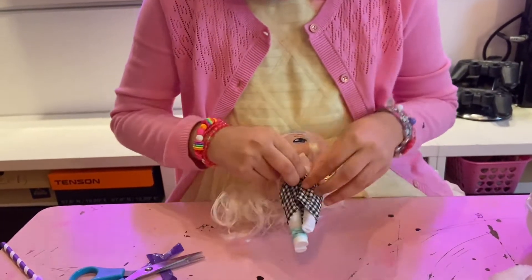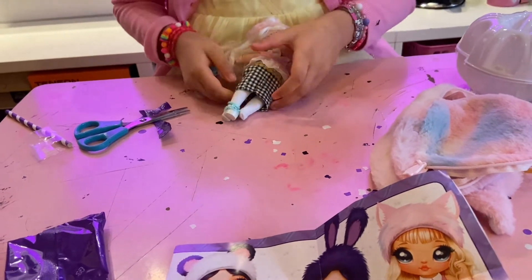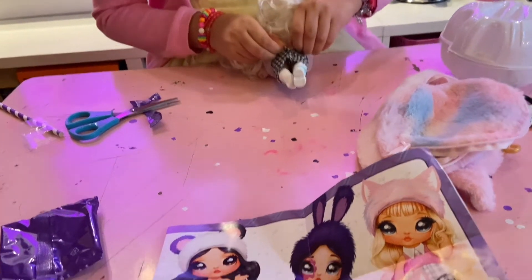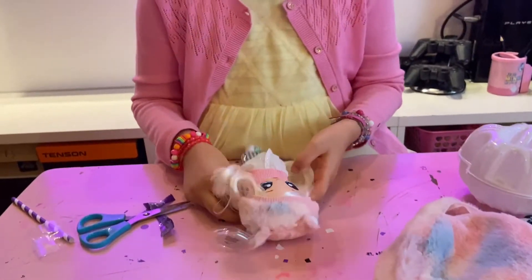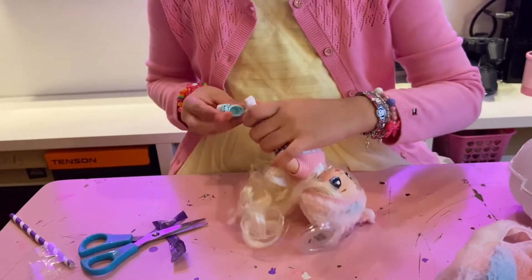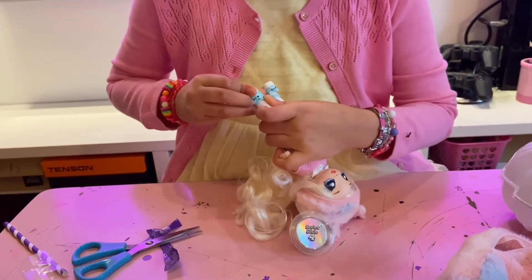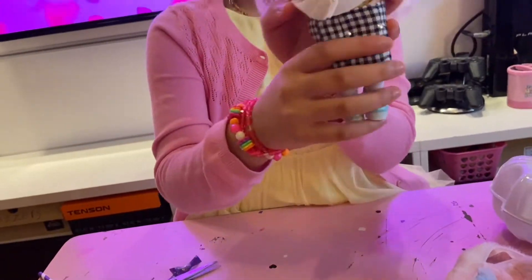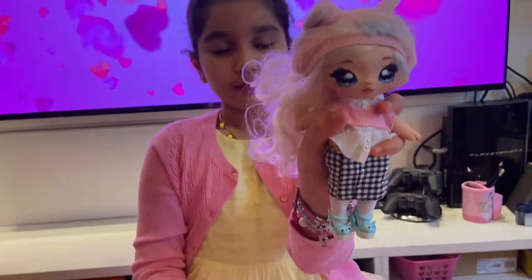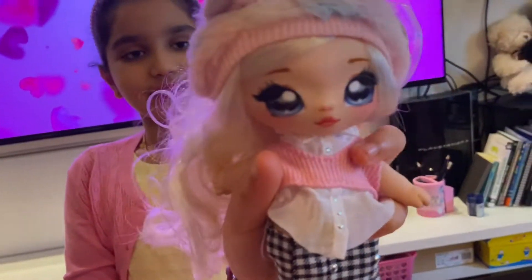Let's put the skirt on. Perfect now. Let's put on the other shoe. There. This is Paola Perfect and she's so adorable.